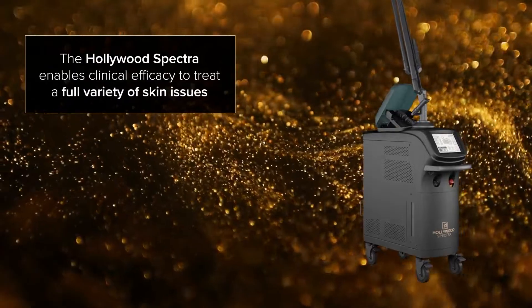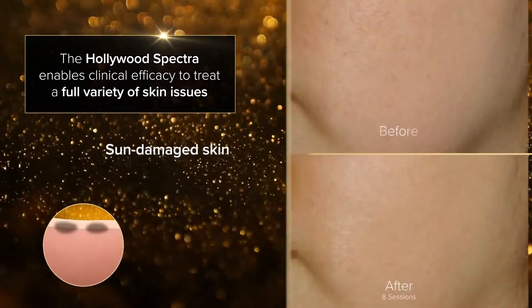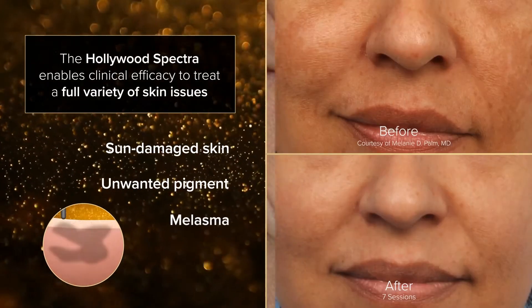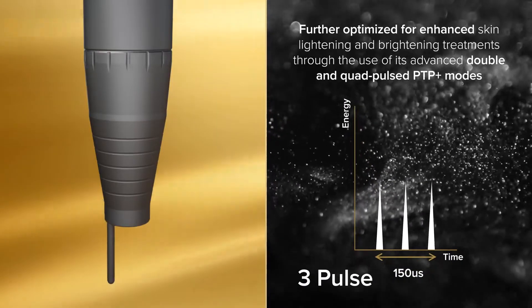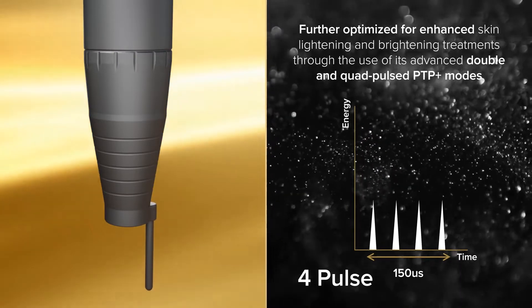The Hollywood Spectra enables clinical efficacy to treat a full variety of skin issues: sun-damaged skin, unwanted pigment, and melasma. The Hollywood Spectra laser toning capabilities can be further optimized for enhanced skin lightening and brightening treatments through the use of its advanced double and quad pulsed PTP plus modes.